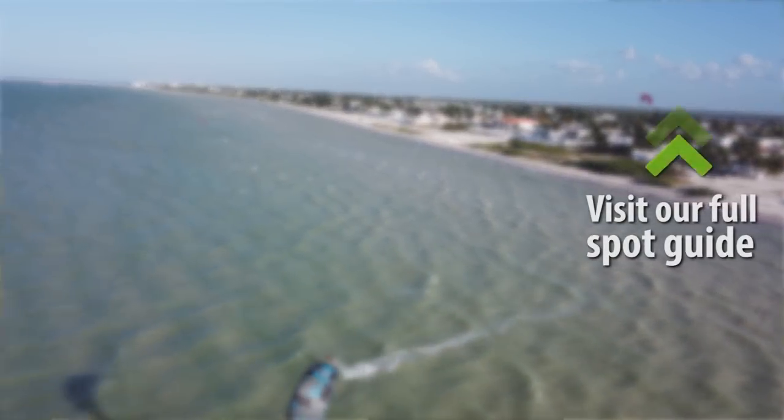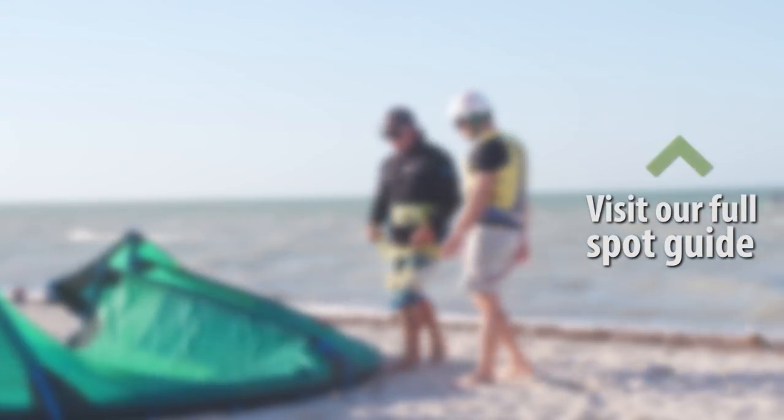If you want more details on the kite spot, we have a very clearly written and descriptive guide to kiteboarding here in Progreso. You can check out the link in the description of this video.